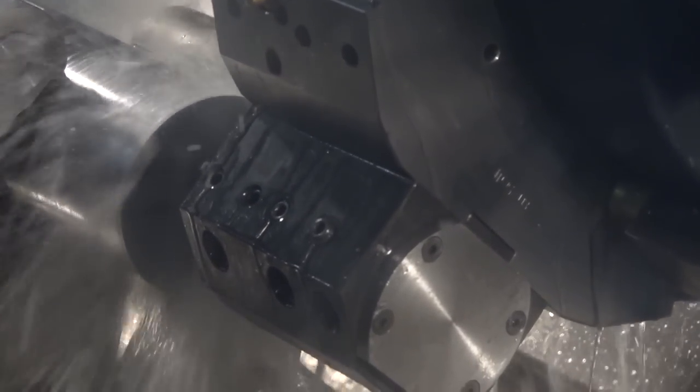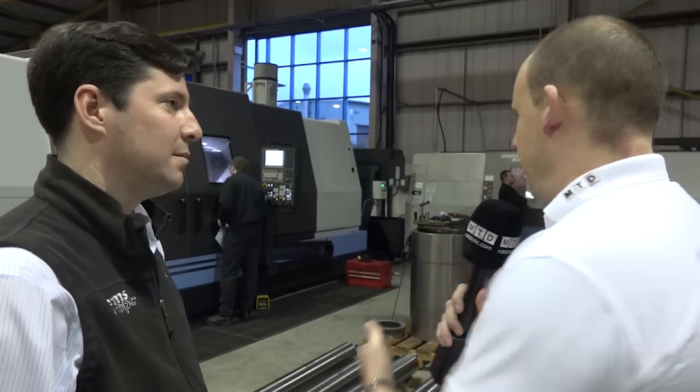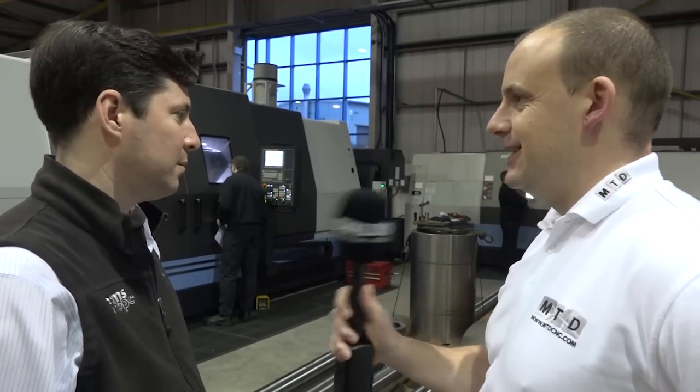It's a nice setup you've got here. You've laid this out specifically to suit manoeuvring components of this size from machine to machine? Yeah, it helps. We've got fantastic facilities which we're very proud of and they're ideally suited for what we're doing.